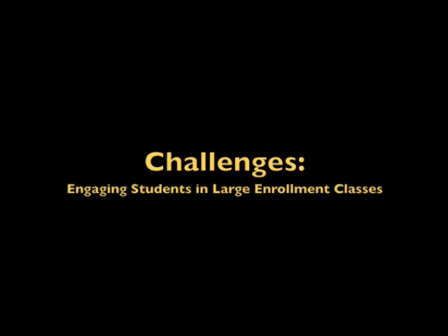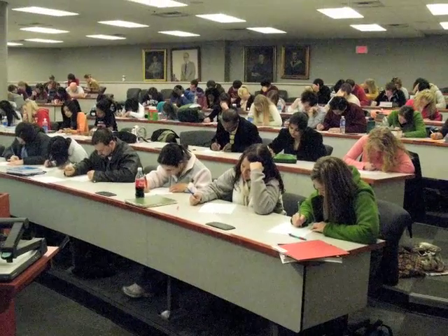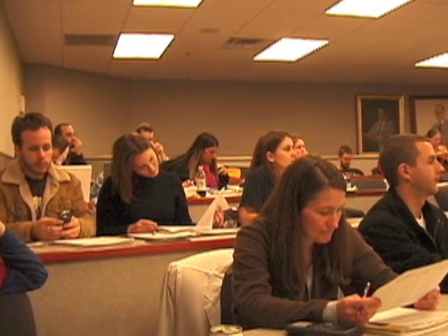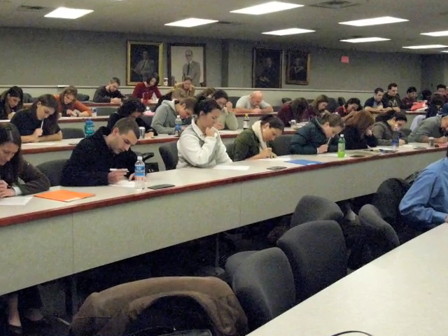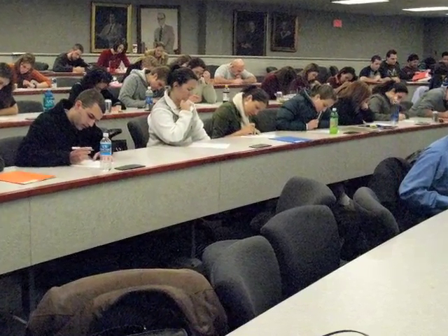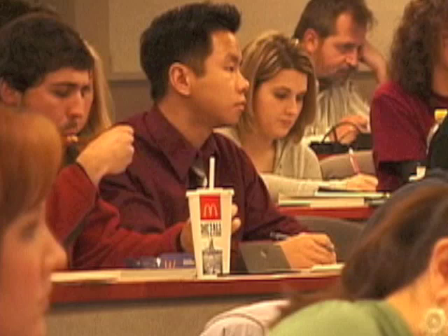Our class sizes keep increasing and our enrollment keeps increasing. We were noticing that there were a lot of students who were not paying attention in class — they were reading newspapers, talking off-topic. Sometimes they wouldn't come to class, or they were coming in late and disrupting class. So we were really looking for a way to engage them more, to make it interesting enough that they would want to come. Faculty would sit and gripe about things, and you'd ask, 'Well, how are you teaching?' and it may come down to: yes, I'm straight lecturing. I turn the lights off, and the students just tune out.